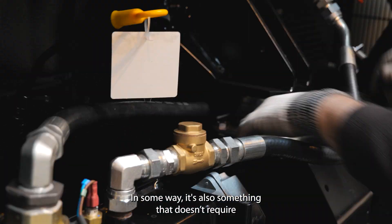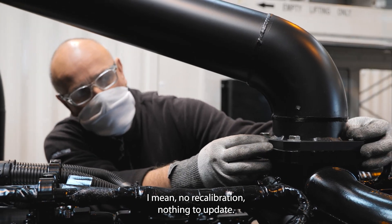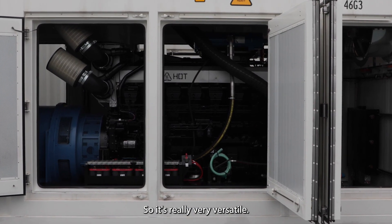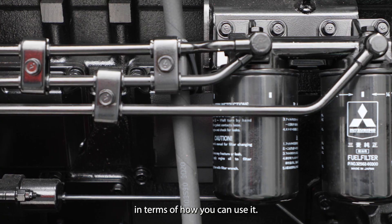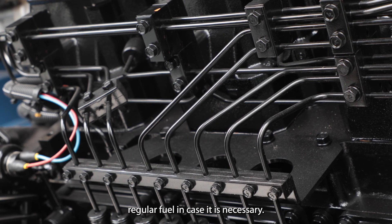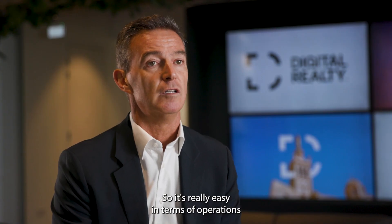It's also something where you don't need to change anything on your engines — no recalibration, nothing to change. Your maintenance program remains the same, so it's really very versatile in terms of how you can use it. You can also mix or blend it with regular fuel if necessary, so it's really easy in terms of operations.